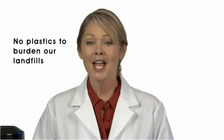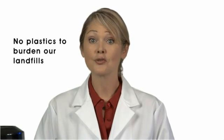Bottled water can't compare either. There's only one way to ensure you're drinking only the very purest water, and that's with an H2O Labs Home Water System.